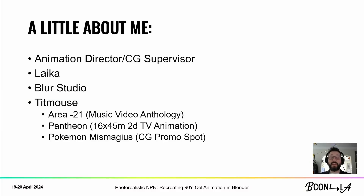I started my career as a character artist and technical director working at places like Leica and Blur Studio, but I eventually found that my passion for 2D animation brought me to Titmouse, where I had the privilege of working on several great projects: the Area 21 music video anthology, Pantheon — a great cyberpunk animated TV show — and the Pokémon spot for the Miss Magus promo. I've prepared a quick demo reel, and I am very proud to say that everything on this demo reel was produced with Blender as the primary program.